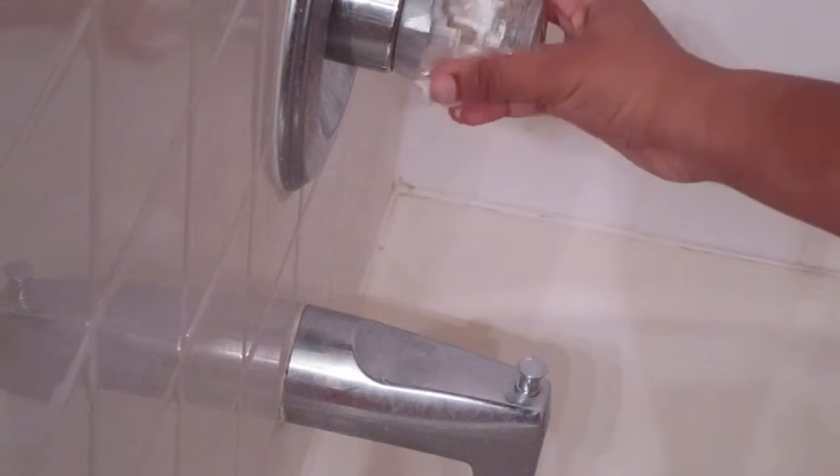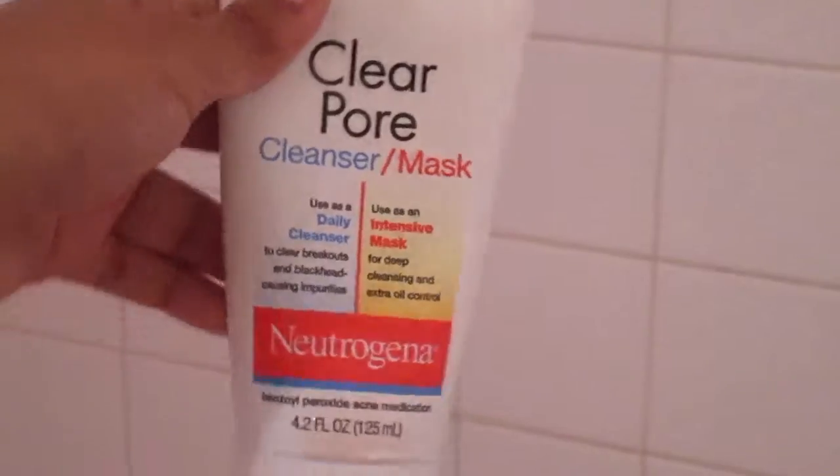I'm turning the water to my favorite temperature — warm, of course — and then I'm using the Coconut Passion body wash by Victoria's Secret and the Clear Pore facial wash by Neutrogena.